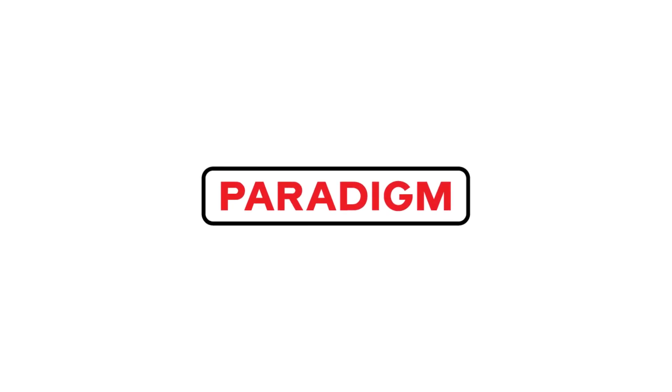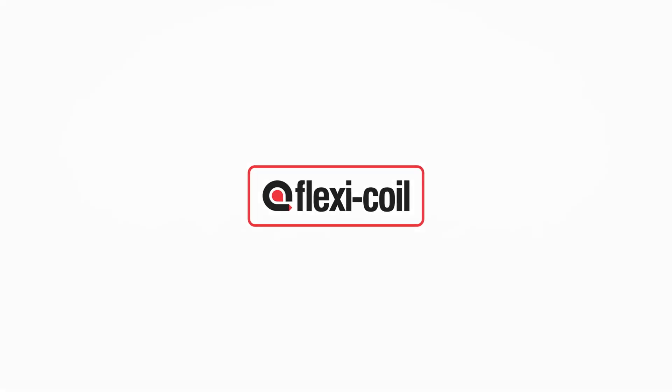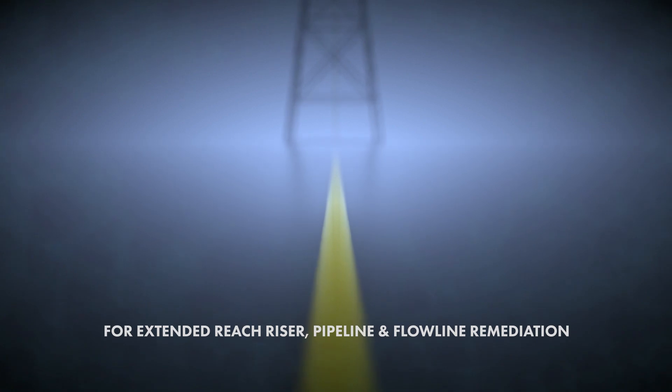Paradigm Group, delivering step change efficiency innovations for the upstream energy industry. Paradigm Flow Services introduces FlexiCoil — a pioneering intervention system for extended reach riser, pipeline, and flowline remediation.